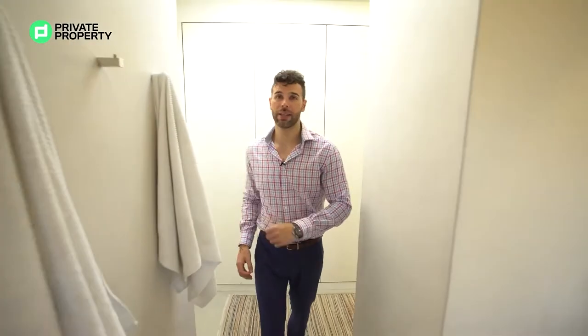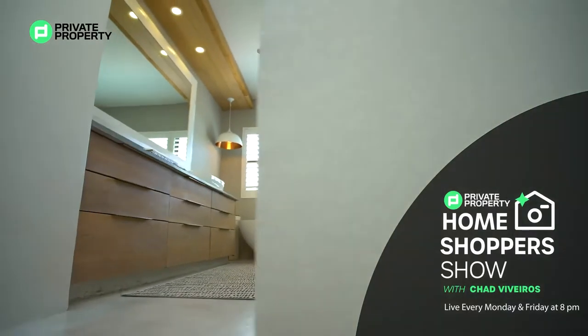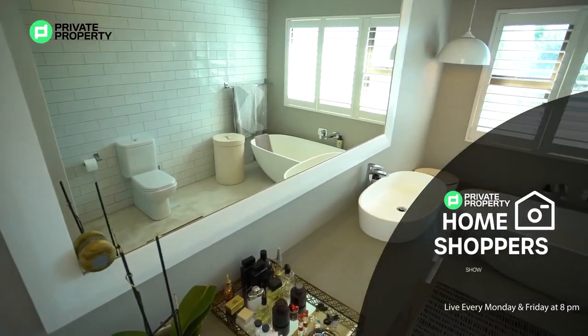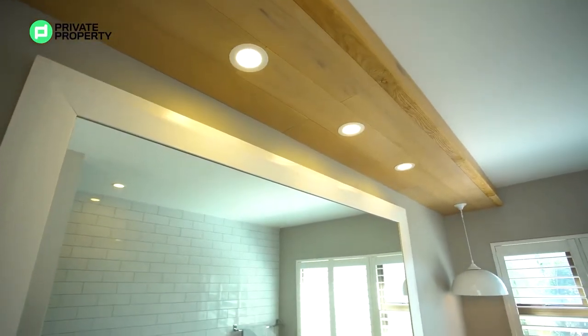Right over here we are going into the master bathroom — and what a bathroom this is! Looking from the other angle, this master suite has really had so much attention to detail paid to it, not only from the beautiful single vanity with this mirror.